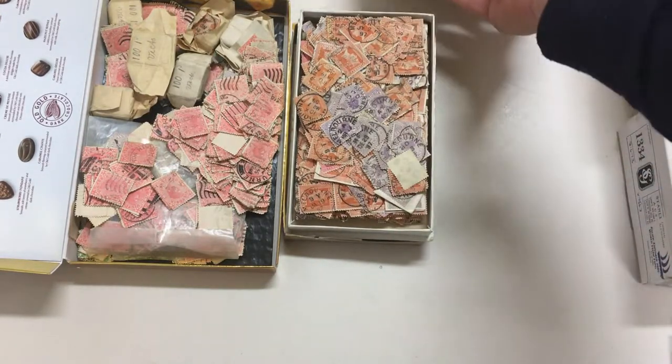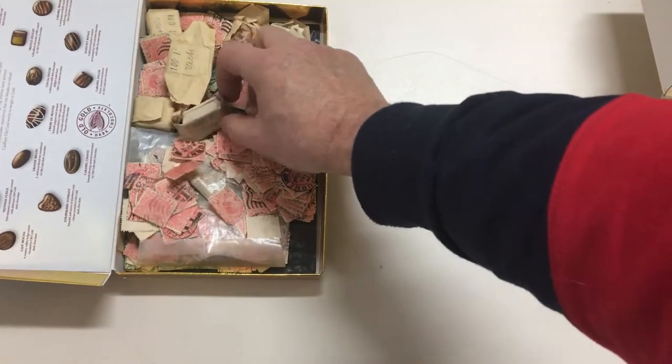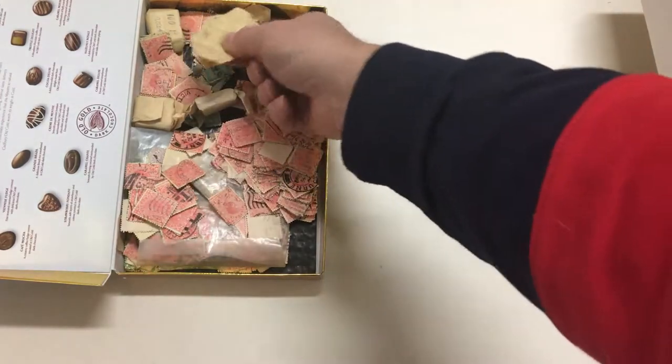They all appear to be pennies — penny pinks, penny oranges, and tuppenny violets. More penny pinks with some original bundles that don't appear to have been opened.